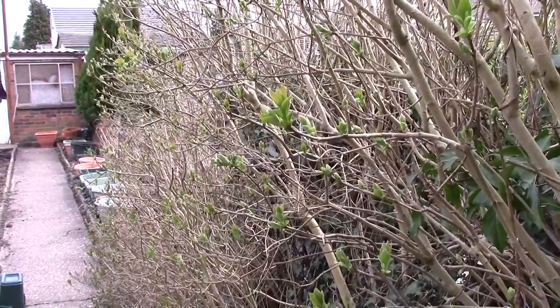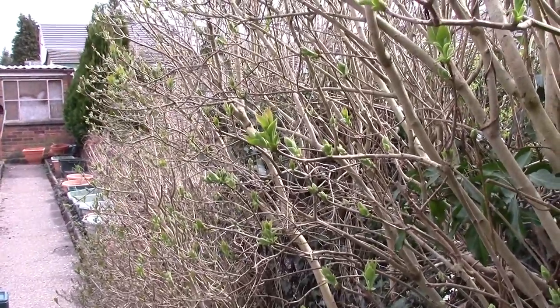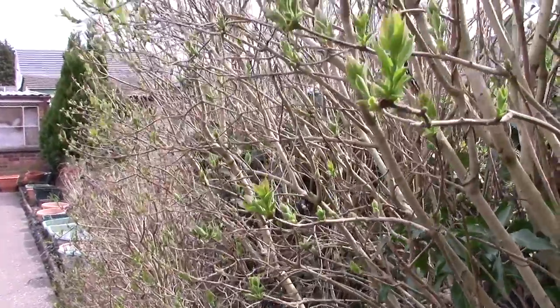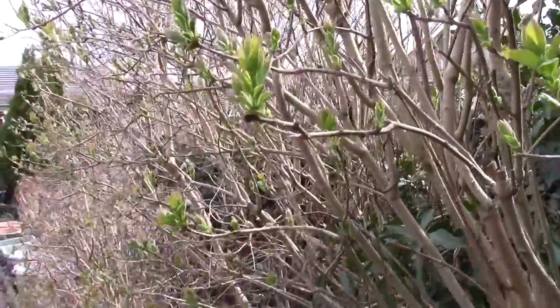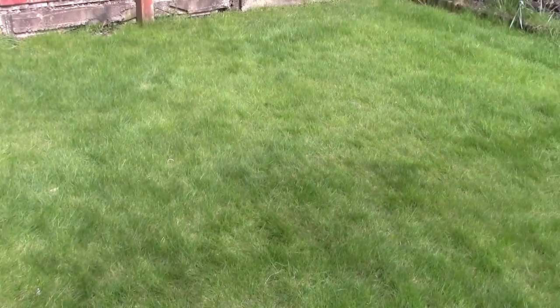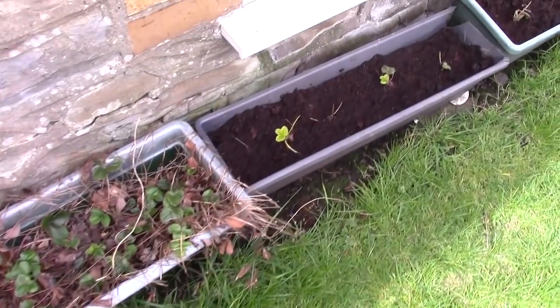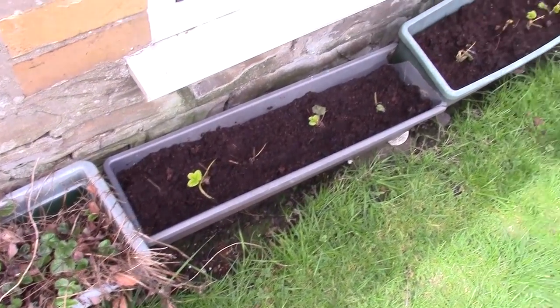Garden update, 10th of April 2016, 14:05 British summer time. Life and lots of it — the lawn needs mowing. Today I've deadheaded the daffodils and we have some new strawberry plants.